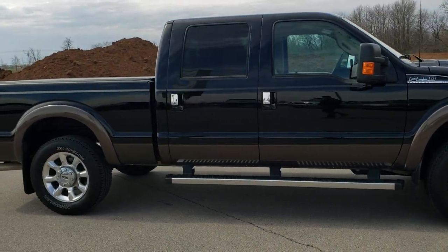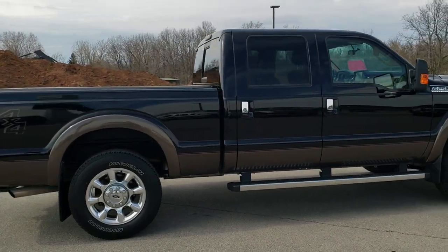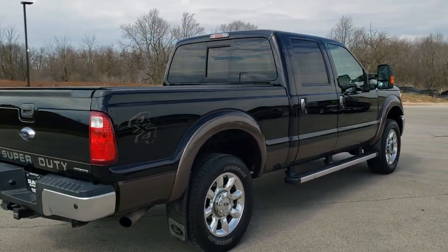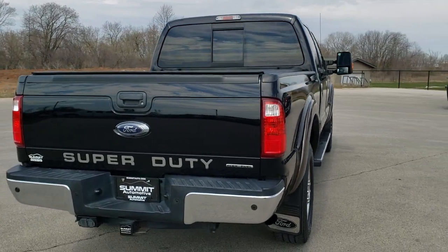This vehicle has a 6.2 liter V8 motor. It has been fully safetied and inspected by our service shop. It has a fresh oil and filter change, all the fluids have been checked and topped off, and this truck is 100% ready to go.